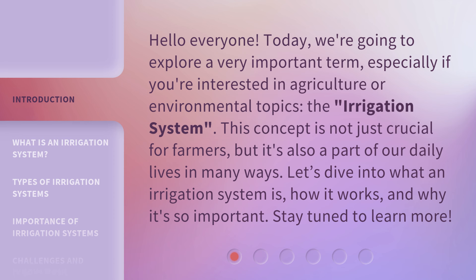This concept is not just crucial for farmers, but it's also a part of our daily lives in many ways. Let's dive into what an irrigation system is, how it works, and why it's so important. Stay tuned to learn more.